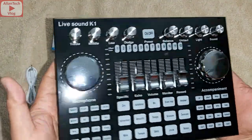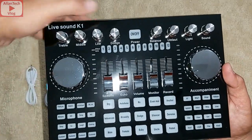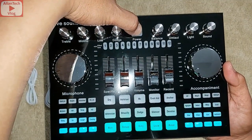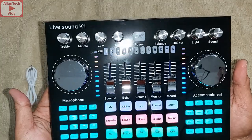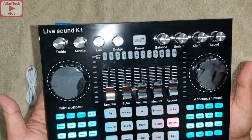Let's check if there's a charge on this Live Sound K1 — let's try to turn it on. And there it is, there's a charge.